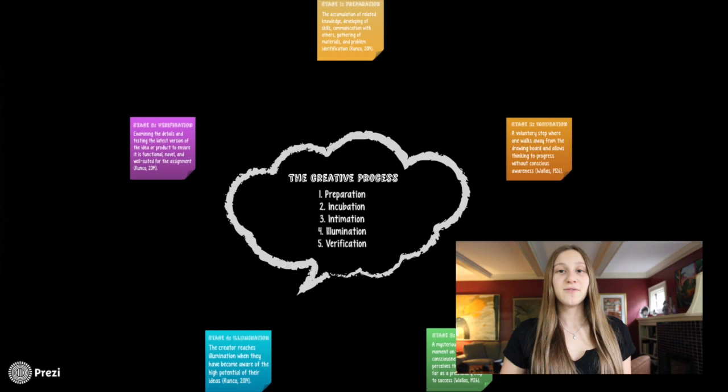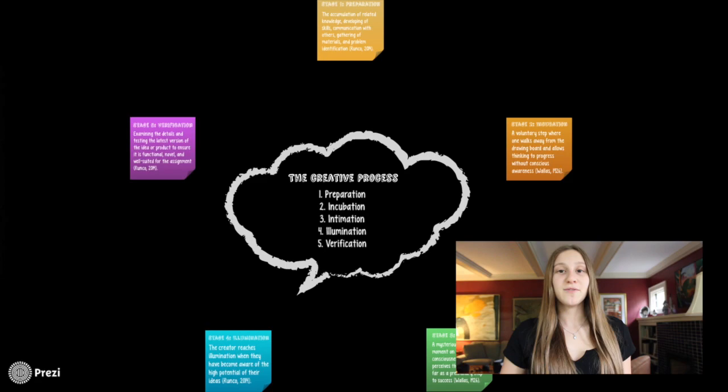Graham Wallace's five-stage process includes preparation, incubation, intimation, illumination, and verification.